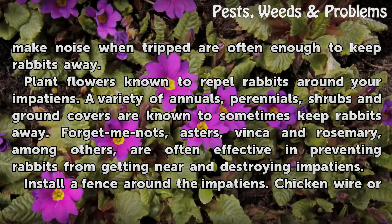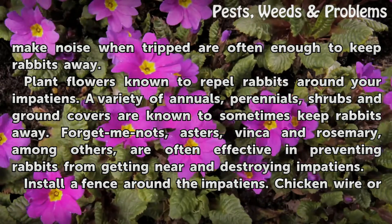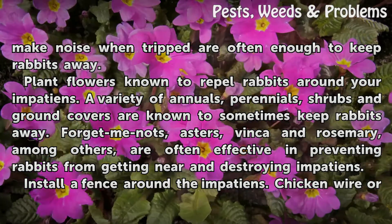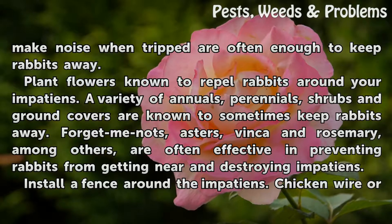Plant flowers known to repel rabbits around your impatiens. A variety of annuals, perennials, shrubs and ground covers are known to sometimes keep rabbits away. Forget-me-nots, asters, vinca and rosemary, among others, are often effective in preventing rabbits from getting near and destroying impatiens.